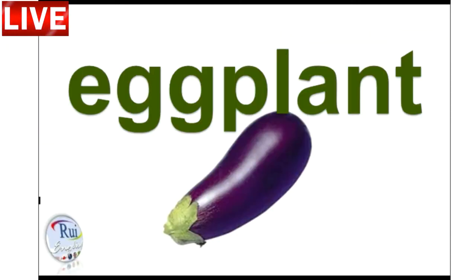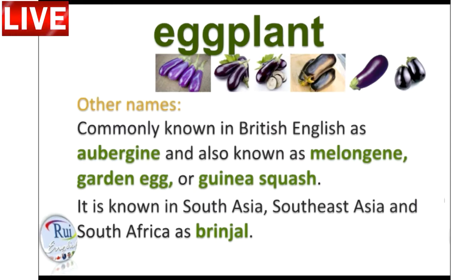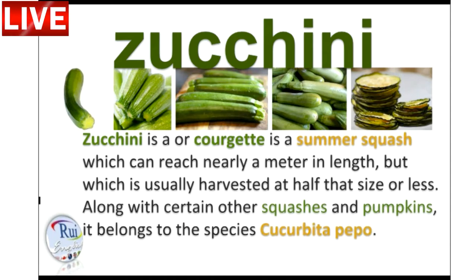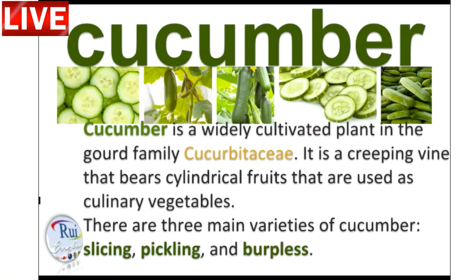Veggies are also a great source of minerals which regulate certain processes in the body. Magnesium keeps muscles, nerves, blood, and bones strong and healthy. Iron is crucial for making hemoglobin, the protein that carries oxygen throughout your body.